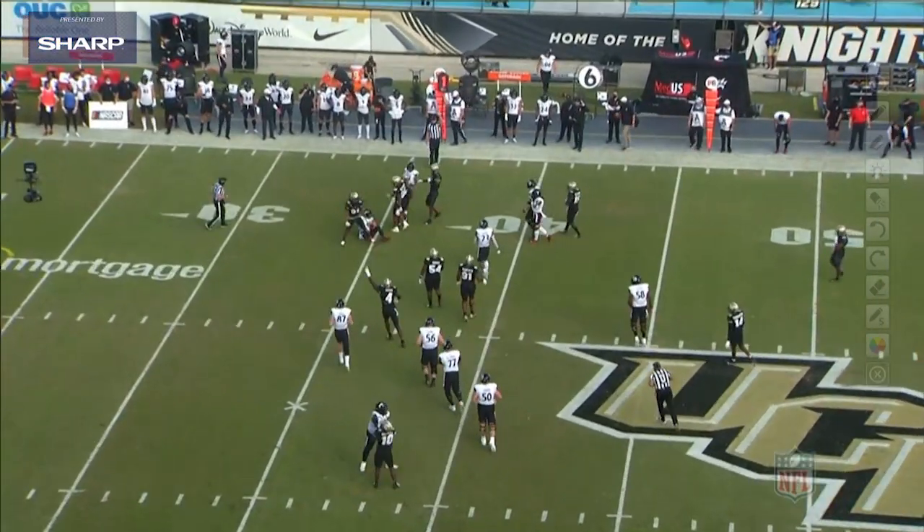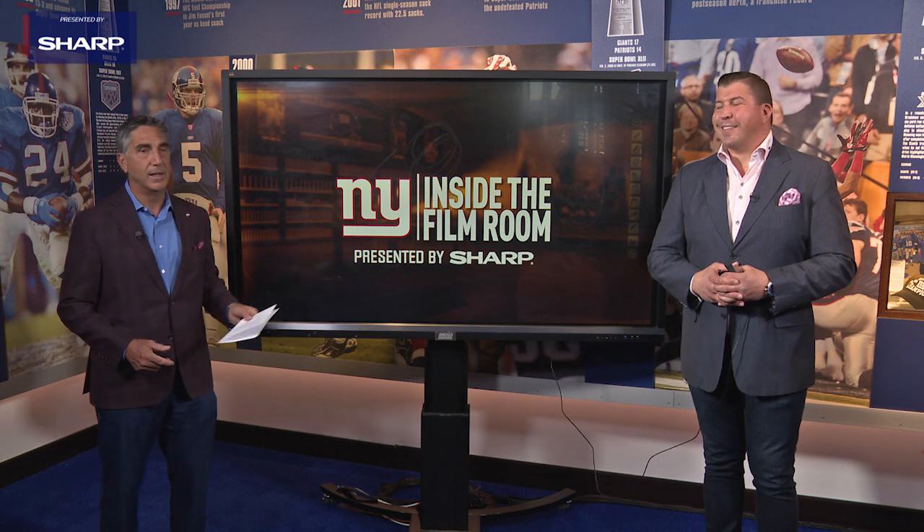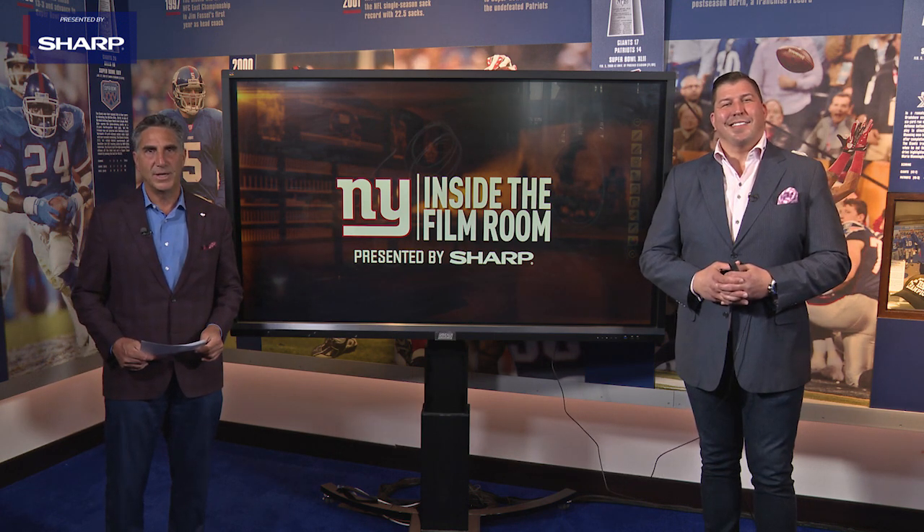Those are some of the things that Aaron Robinson brings to the table for the New York Giants. For David Deal, I'm Bob Papa — thanks for joining us for this edition of Inside the Film Room, presented by Sharp.